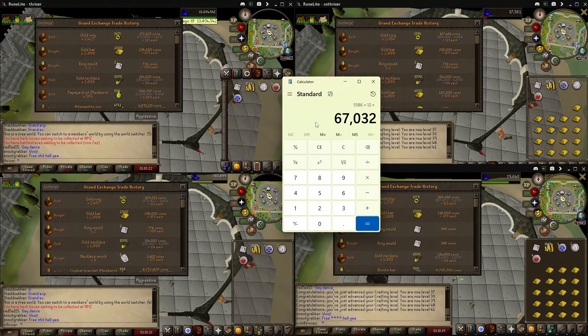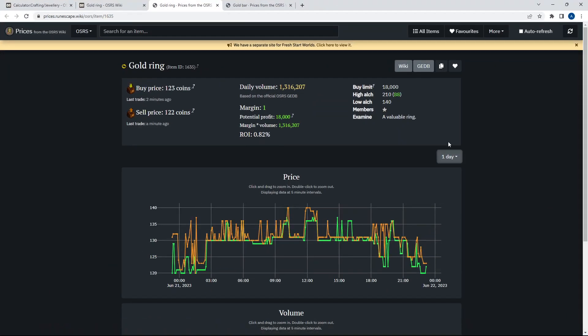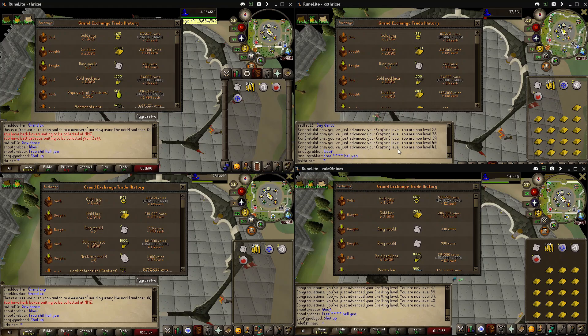So 67K GP is what we made in one hour. Here's the price of gold rings for the day — the highest they sold for today was 140 GP. So if we would have sold them for 140 GP, we would have made 31 GP apiece. Thanks for watching.